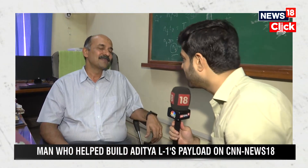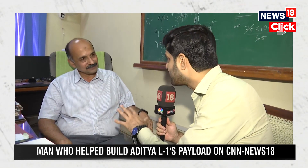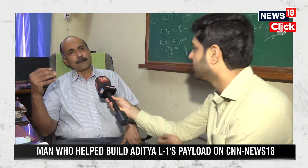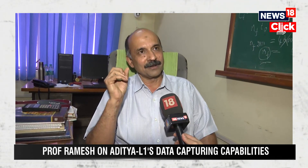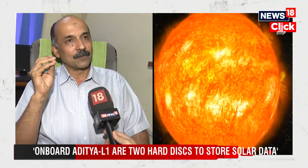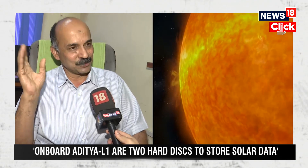We spoke about the primary payload, but there are six other payloads on this spacecraft. The genesis of this whole project goes back to 2006. At that time, it was conceived as only a coronagraph project, and it was supposed to be in low-earth orbit, like other ISRO missions.